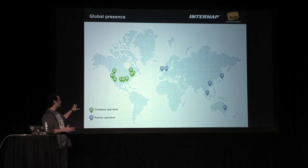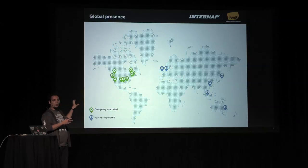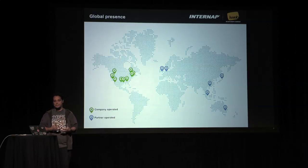These are the places where we have data centers. The ones in green are owned and operated by InternApp. The ones in blue are where we have partners around the world. We are always expanding our network, mostly concentrating in North America, but we are expanding.